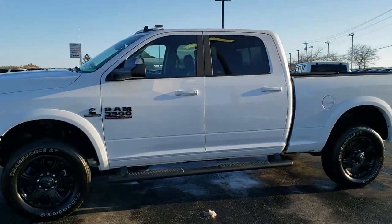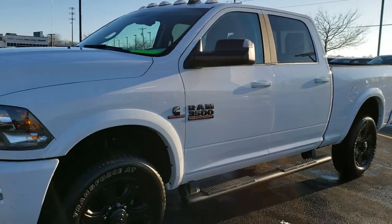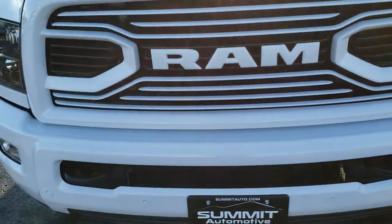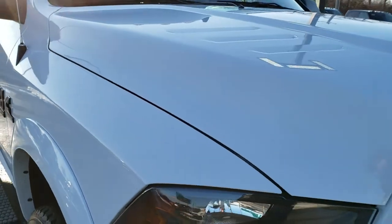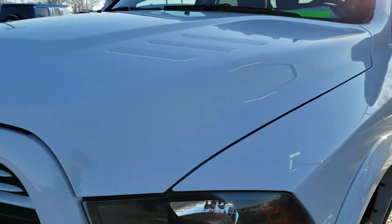This is stock number 10510. We are here at Summit Automotive in Fond du Lac, Wisconsin — your new and used heavy duty truck and Ram headquarters. Today we are checking out this super clean 2018 Ram 3500 crew cab, short box, single rear wheel. This truck has a 6.7 liter Cummins diesel with the Aisin heavy duty transmission.